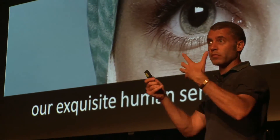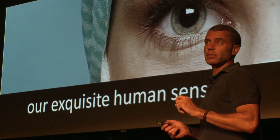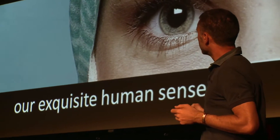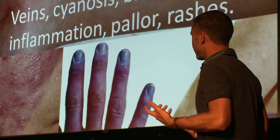Good old-fashioned diagnosis of the clinician in front of a patient has been there since the beginning of medicine, and it's still to this day the most important part of medicine. We're especially good at one particular kind of thing: seeing blood. One of our most amazing abilities at health perception is seeing blood. This is what allows us to see veins, cyanosis, bruising, erythema, inflammation, pallor, rashes.